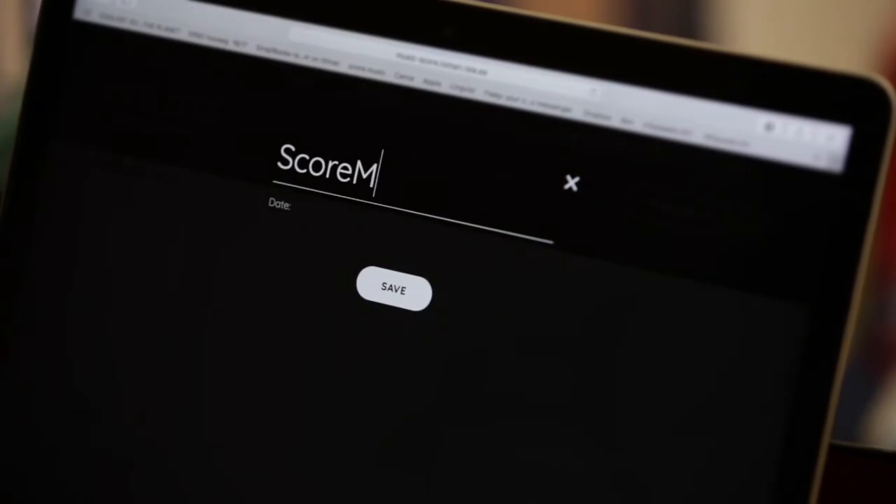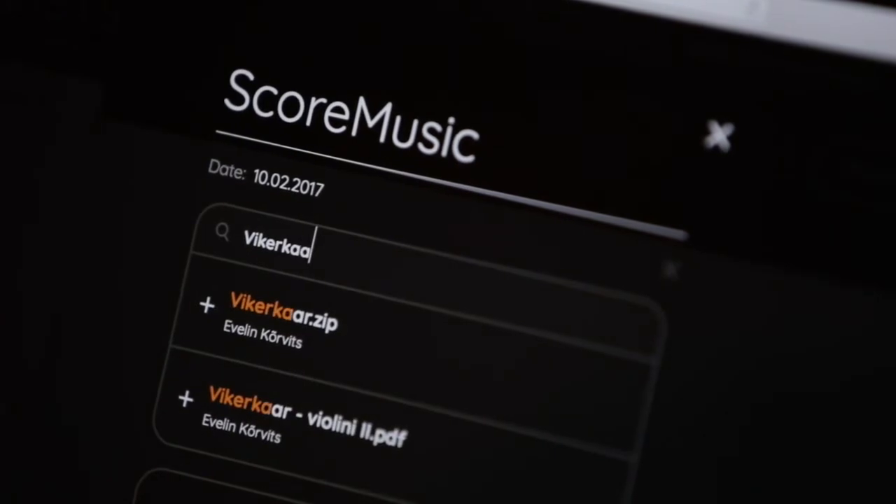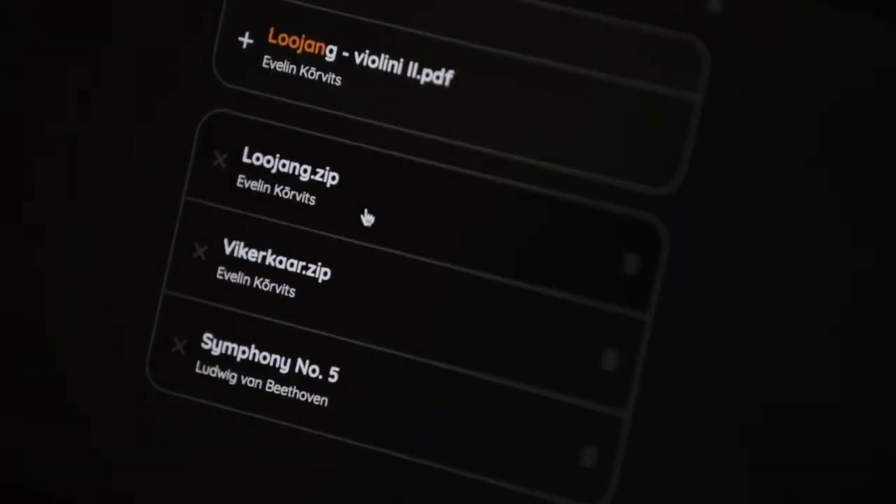For the upcoming concert, you generate the set list and add music by different sheet music publishers you have rented or bought via SCORE Music Marketplace.